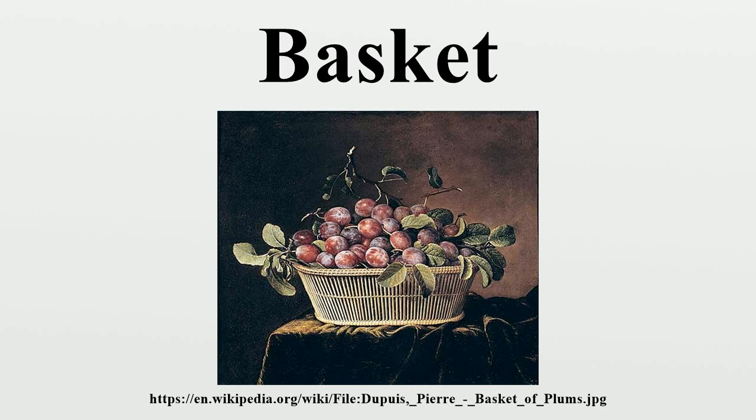Depending on soil conditions, baskets may or may not be preserved in the archaeological record. Sites in the Middle East show that weaving techniques were used to make mats and possibly also baskets, circa 8,000 BCE. Twined baskets date back to 7,000 BCE in North America. Baskets made with interwoven techniques were common at 3,000 BCE.